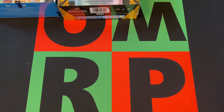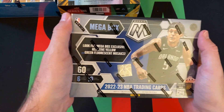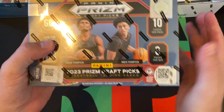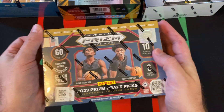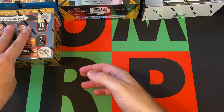Then we got another mega box of 2022-23 Panini Mosaic NBA Basketball, and a mega box of 2023 Panini Prism Draft Pick — looking for those Victor Wembanyama cards.